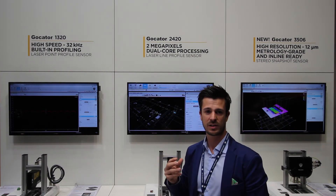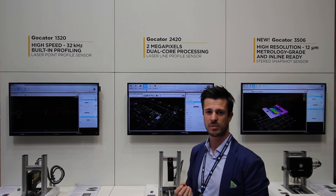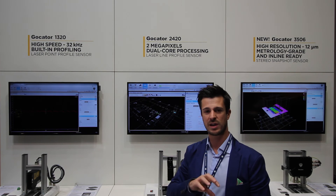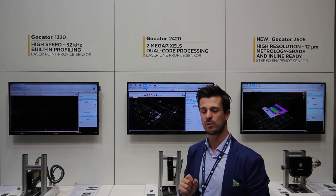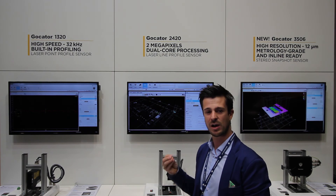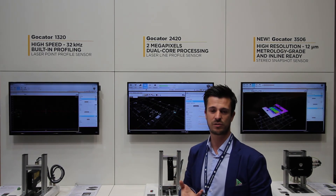We've built a kind of ecosystem around the hardware itself. When you're a system integrator and you want to protect your development, we have a Locator Development Platform for you, which allows you to implement your own measurement algorithms on our software. This gives you a custom firmware so you can protect your IP.